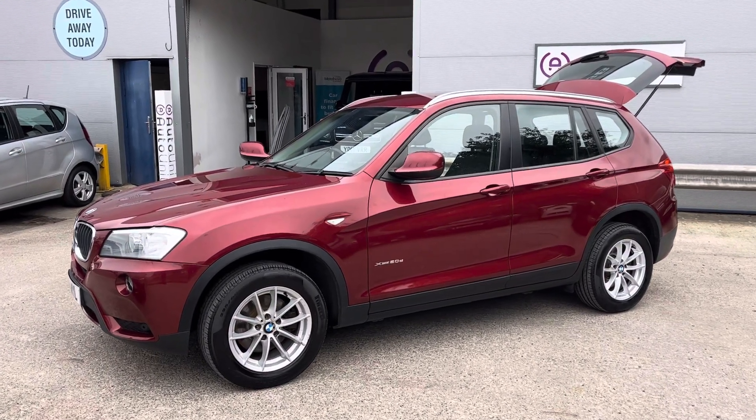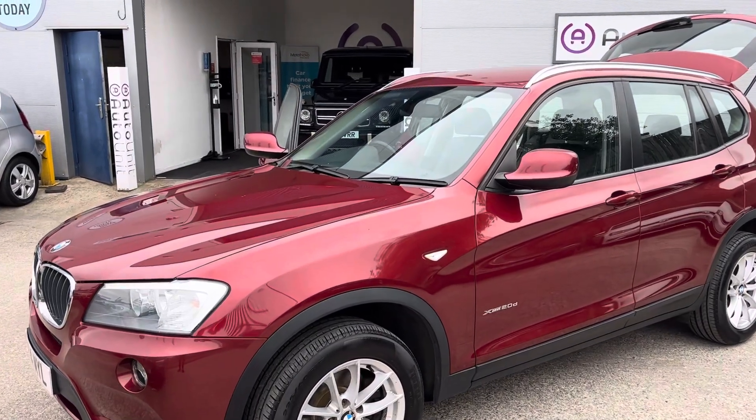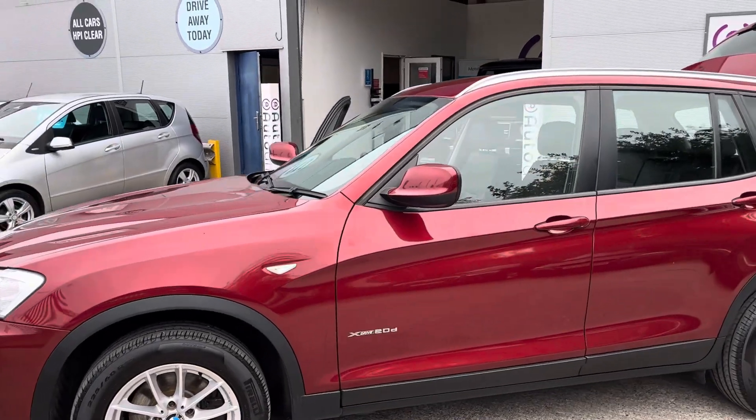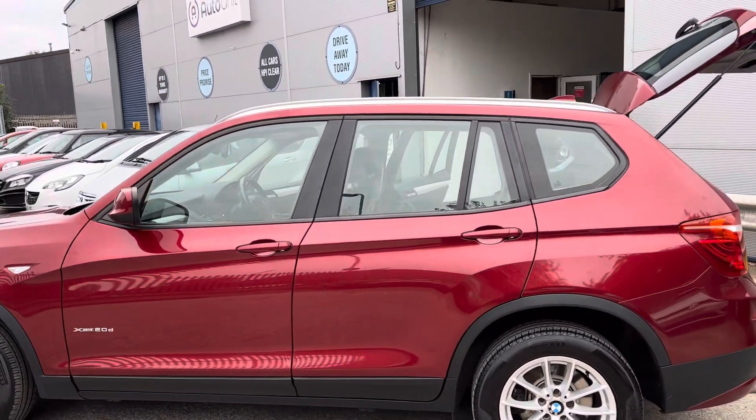Welcome to the video walkaround of our BMW X3 here at Borthunit. Starting at the front, we've got automatic headlights with daytime running lights. It's finished in a lovely deep red and we've got the contrasting silver roof rails up top.